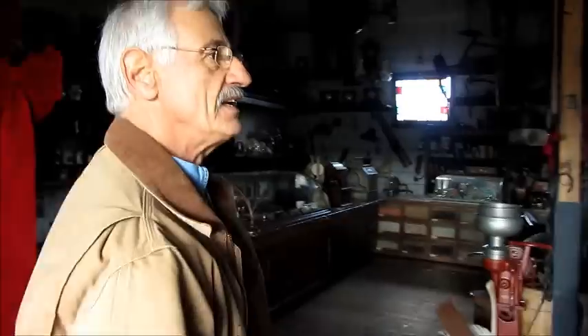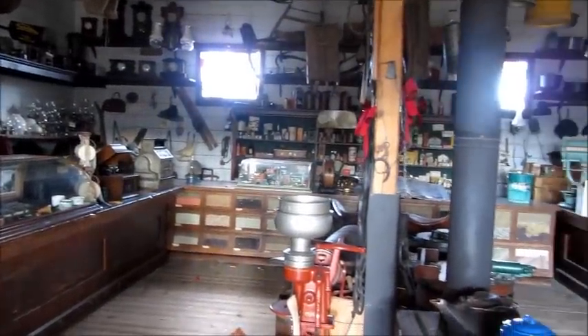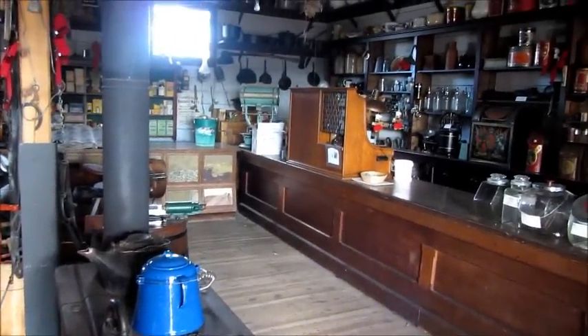We're going into the general store. The general store at O'Keeffe Ranch was the very first one in the Okanagan Valley, and of course the original store was quite a bit smaller than this. When the O'Keeffe family opened the place to the public in 1967, they had a new general store constructed out of lumber they salvaged off the ranch, where they could put their wonderful collection of antiques.